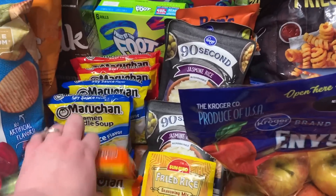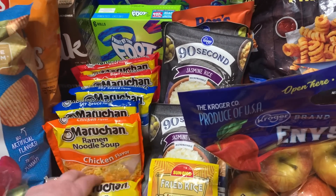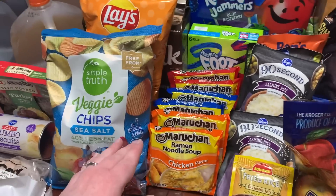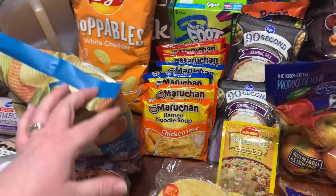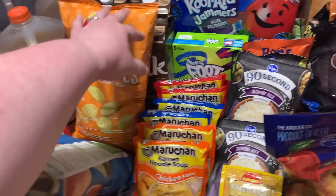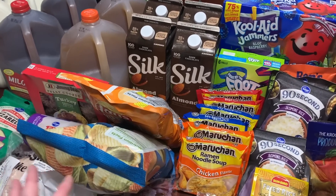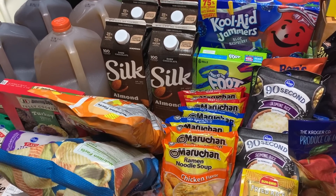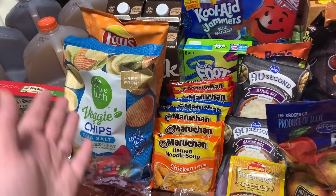Ramen: 19 cents each for the soy sauce flavor — got two. Beef flavor, 19 cents each — got two. Chicken flavor, 39 cents each — got two of those. Veggie chips — I ordered veggie straws and they substituted veggie chips, which was fine — $2.29 after a digital coupon. The Popables white cheddar was $1.99 with a digital coupon. They were all out of chocolate almond milk, so I paid more — about $3.40 each — and got four of the Silk dark chocolate almond milk from Target.